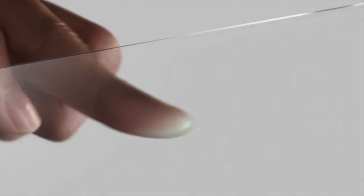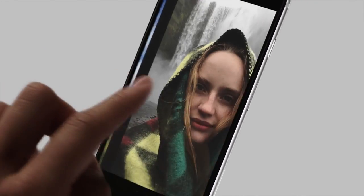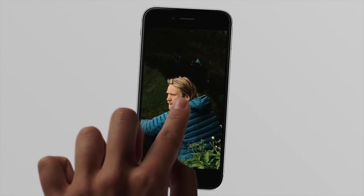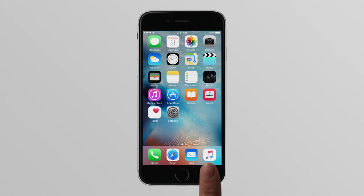With iPhone and multi-touch, we introduced a whole new way to interact with technology. Tapping, swiping and pinching have forever changed the way we navigate and experience our digital world. Until now, these gestures have been defined by a singular plane in two-dimensional space. For iPhone 6s and 6s Plus, we're introducing an entirely new interaction and a whole new dimension to the way you experience your iPhone.